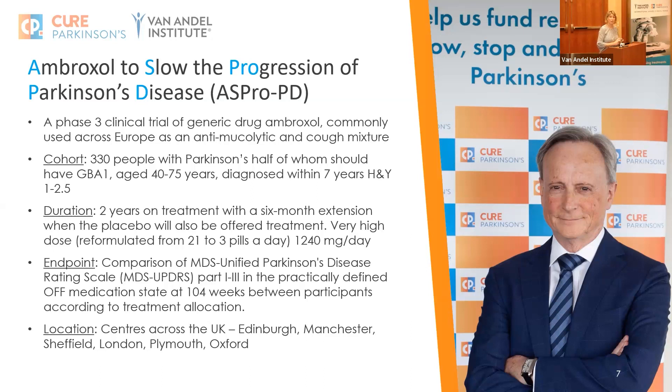We're going to involve 330 people with Parkinson's, half of whom we'd very much like to have the GBA1 mutation. We want people aged between 40 and 75, diagnosed within seven years, with a Hoehn-Yahr score of 1 to 2.5. We'll be treating people for two years, with a six-month extension where everybody will receive the drug.